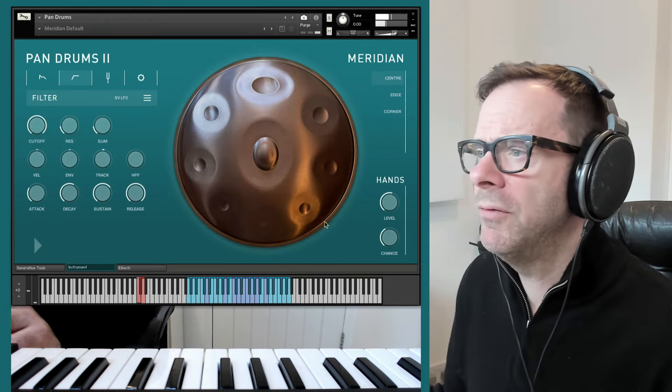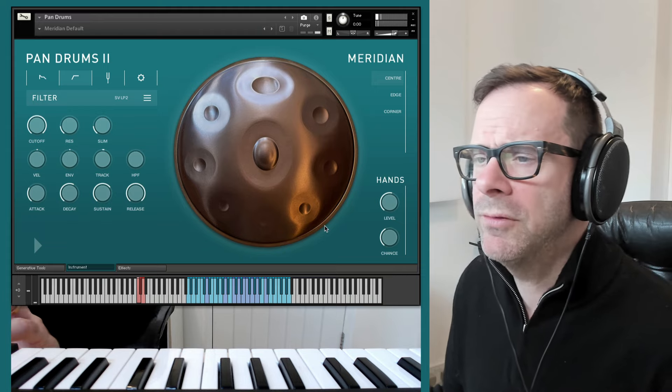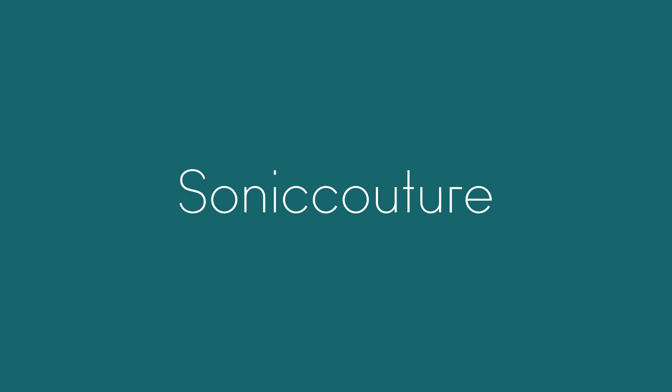That's a nice little overview of the new instrument. I hope you get a chance to try it.